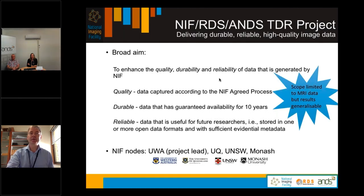Now I want to talk specifically about the NIF RDS ANS Trusted Data Repositories project, officially titled Delivering Durable, Reliable, High Quality Image Data for the National Imaging Facility. The broad aim of the project was to enhance quality, durability and reliability of data that's generated by the NIF.